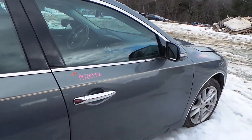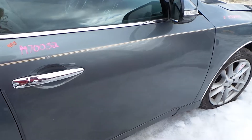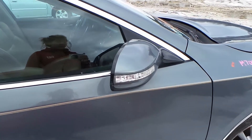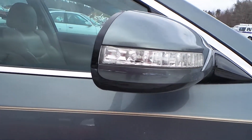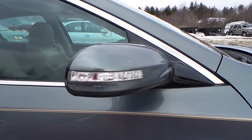The passenger side front door again has a small couple of parking lot pings, but for the year it is in really great shape. The passenger side door mirror does have a small scratch right here, but other than that it is in excellent condition. These are power.